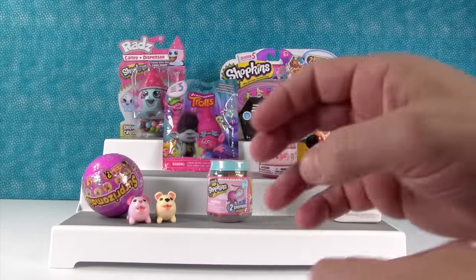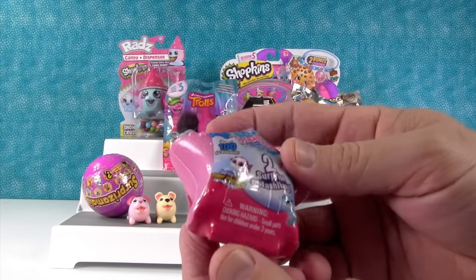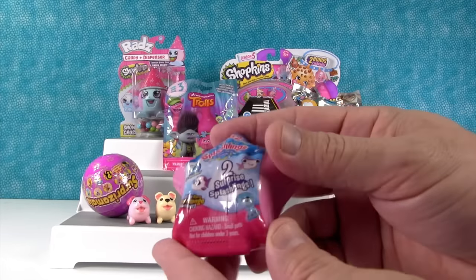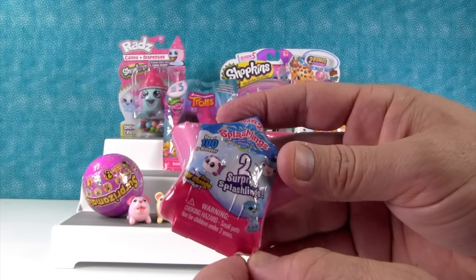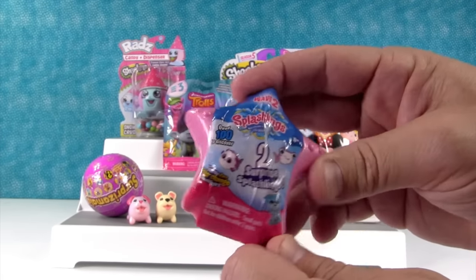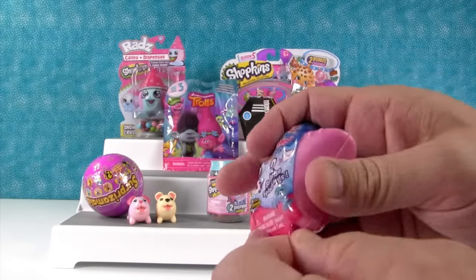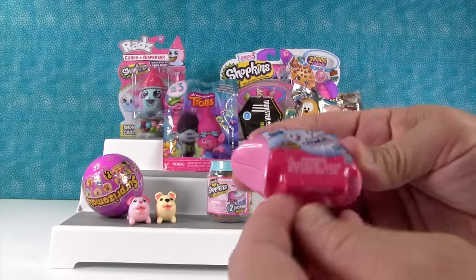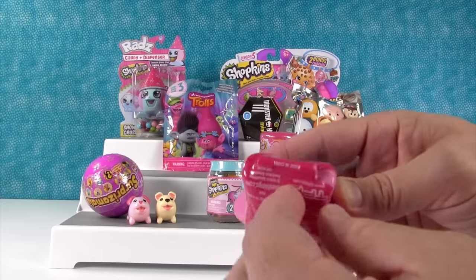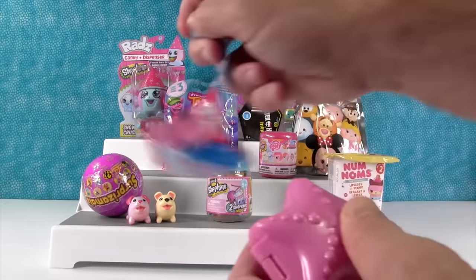Okay I'm gonna open this up right here — it's Splashlings Wave 2, two-pack. You can get color change Splashlings in Wave 2 and I don't have ice water here. You think I'm gonna get a color change? I'm gonna need to run downstairs and get ice? You can leave a comment down below. That test strip didn't work so well.